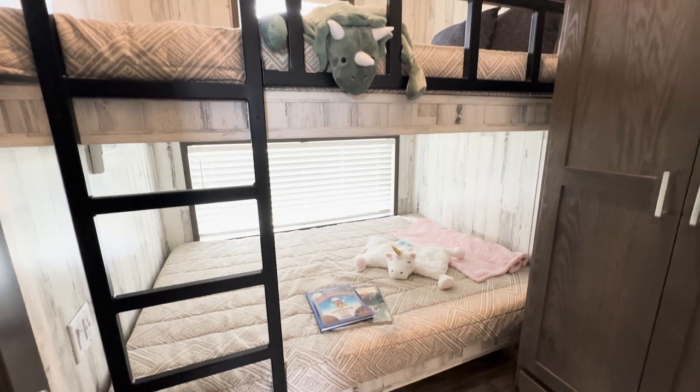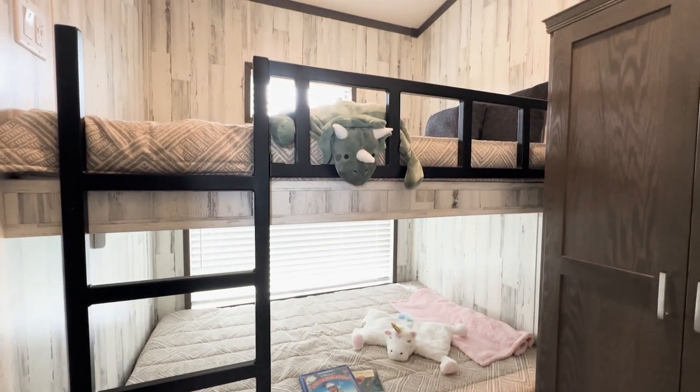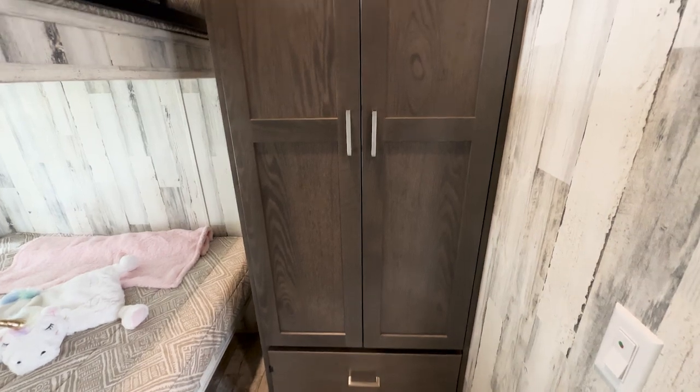Enter Bedroom 2, where you'll find two full-size bunk beds with the ability to sleep four. Slider windows and reading lights are included at each bed, plus a spacious wardrobe and ample under-bed storage is included.